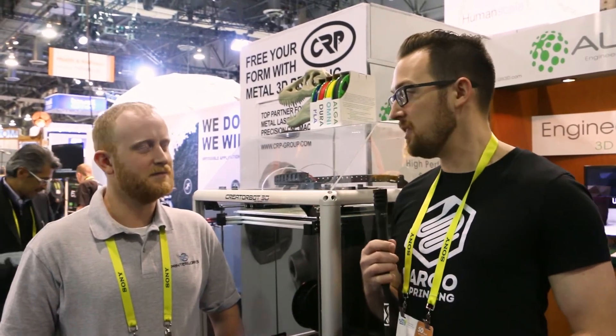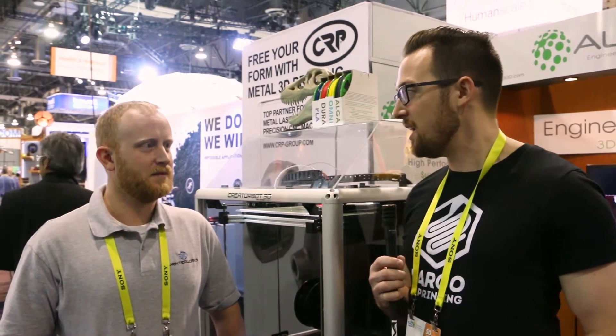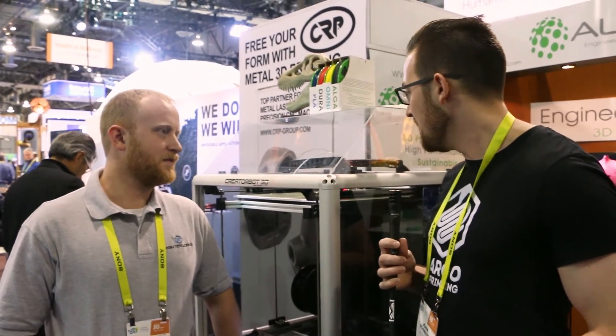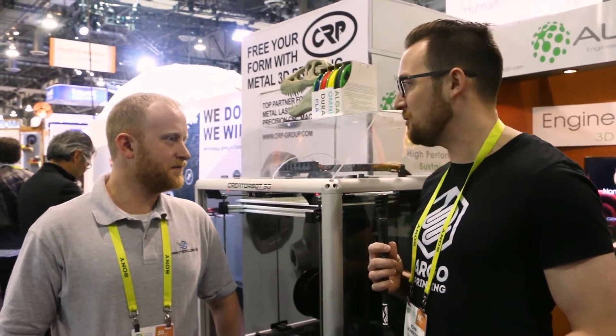Hey everyone, this is John Schneider with Fargo 3D Printing here at CES 2017, and I'm here with Ben Kyler, the owner of 3D Printerworks. We're here checking out the printer that you have, so Ben, can you tell us a little bit about the printer behind us and what 2016 has been like for you?